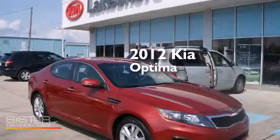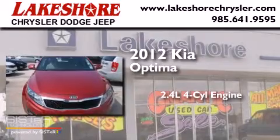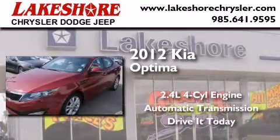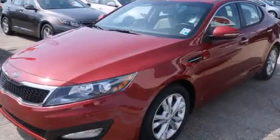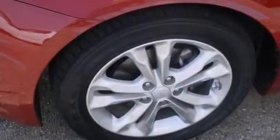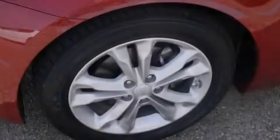This is a 2012 Kia Optima. It features a 2.4 liter four-cylinder engine and an automatic transmission. Its top features include Bluetooth cell phone integration, keyless ignition, satellite radio, aluminum wheels, and traction control and stability control systems.